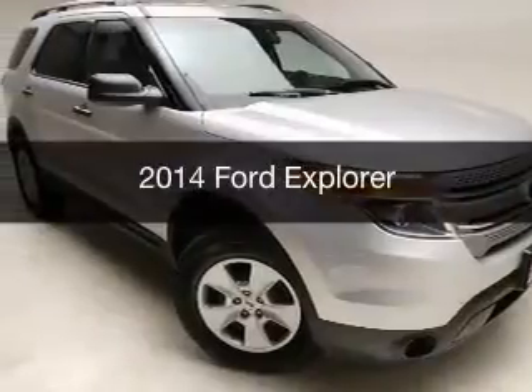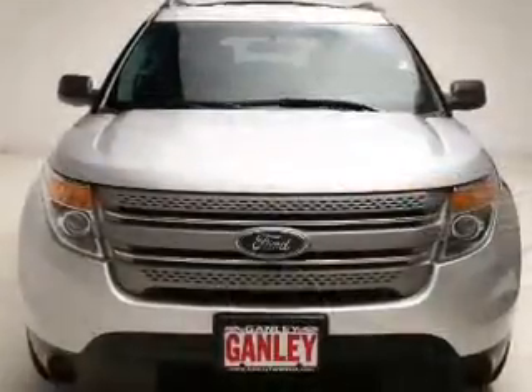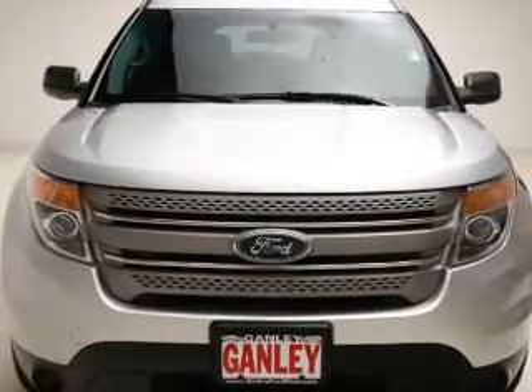This is a used 2014 Ford Explorer. It's powered by a front-wheel drive engine and an automatic transmission.